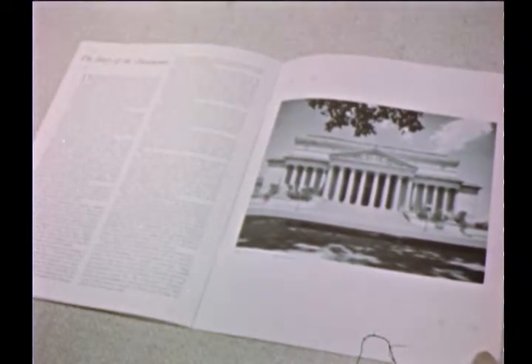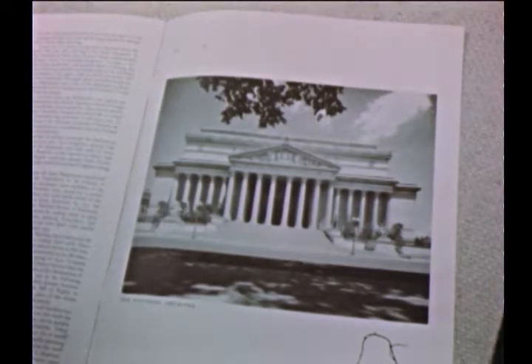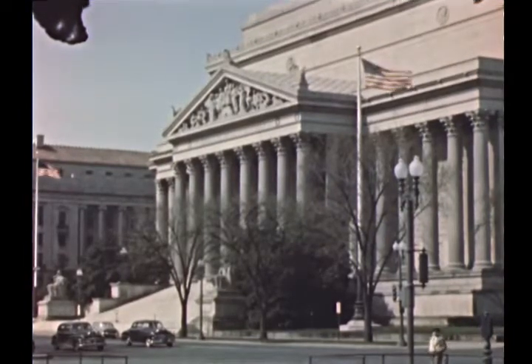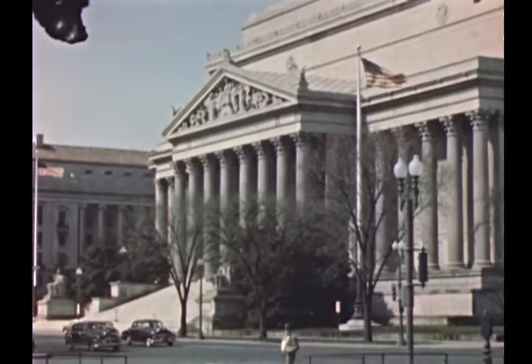The National Archives is a custodian of the living past and a link with the unborn future. There is significance in the phrases carved beneath the statues flanking one entrance to this beautiful building: 'Study the past' and 'What is past is prologue' — in which are preserved the drama and romance of America's history.